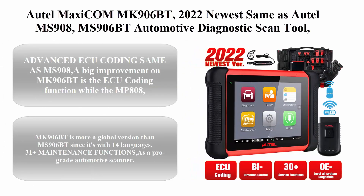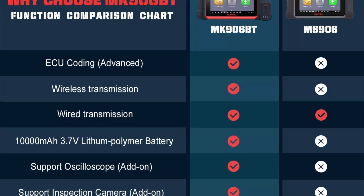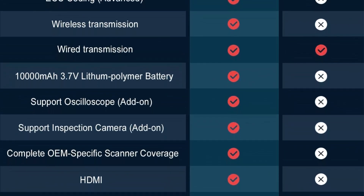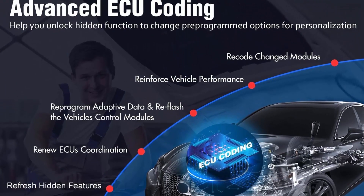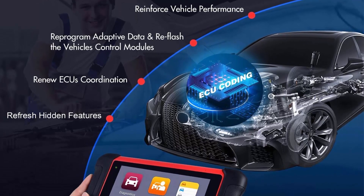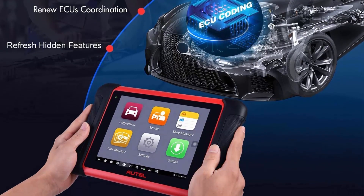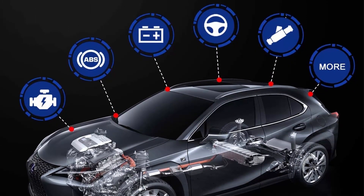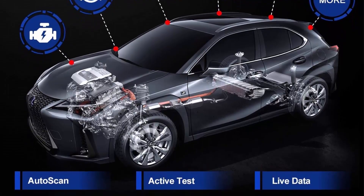Top 6: Autel Maxi COM MK906BT 2022 — the newest version, equivalent to the Autel MS908. It features MV108 ECU coding, bi-directional control, 31-plus services, OE-level diagnostics, and multilingual support. A big improvement on the MK906BT is the ECU coding function, which the MP808 and MS906 don't support. The tablet allows you to refresh hidden functions, reprogram adaptive data after repairs or replacements, or unlock hidden features to reinforce vehicle performance.